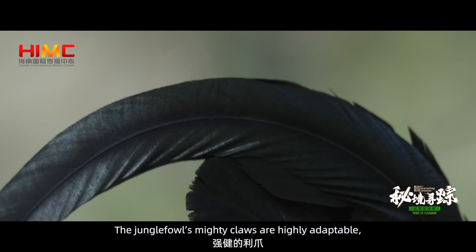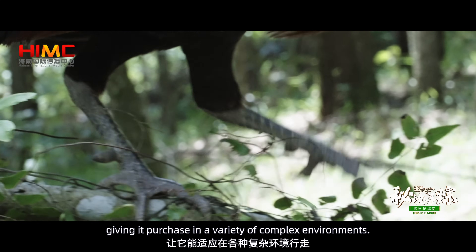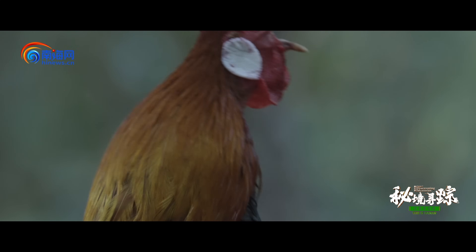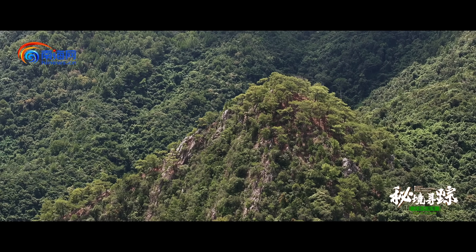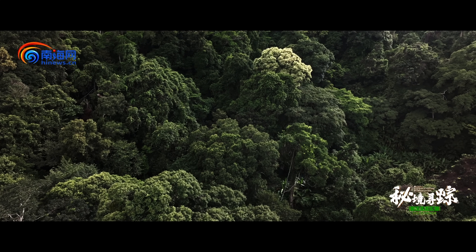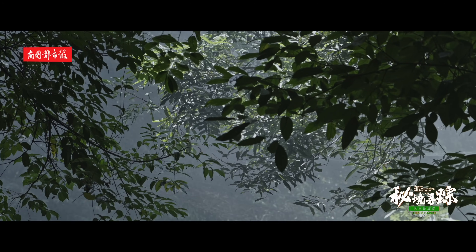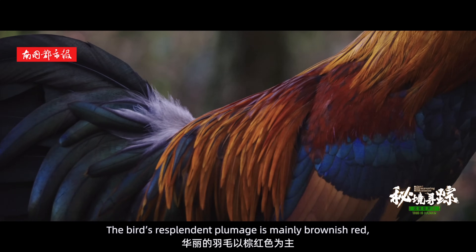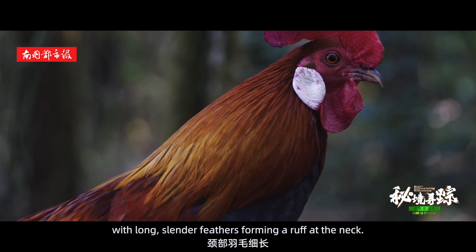The jungle fowl's mighty claws are highly adaptable, giving it purchase in a variety of complex environments. The bird's resplendent plumage is mainly brownish red, with long, slender feathers forming a ruff at the neck.